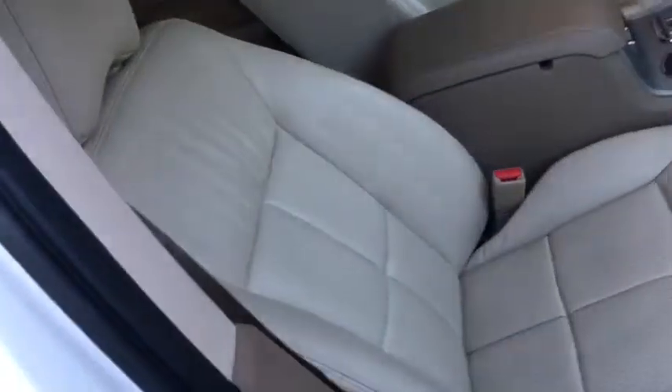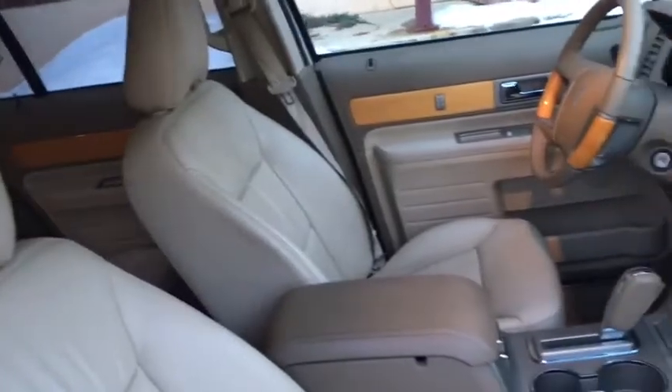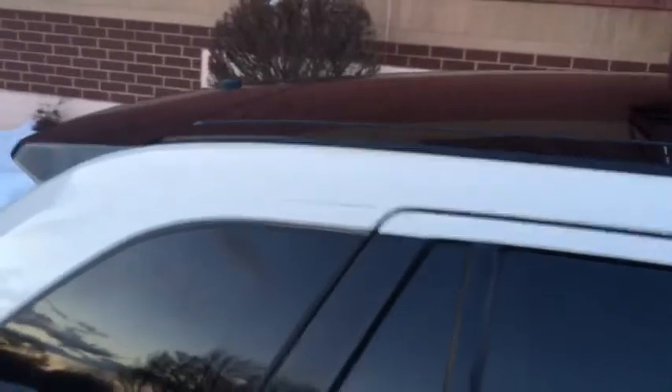The passenger seat has minor wear, that's about it. As you can see it's got the full moonroof and the skylight for the rear passengers.